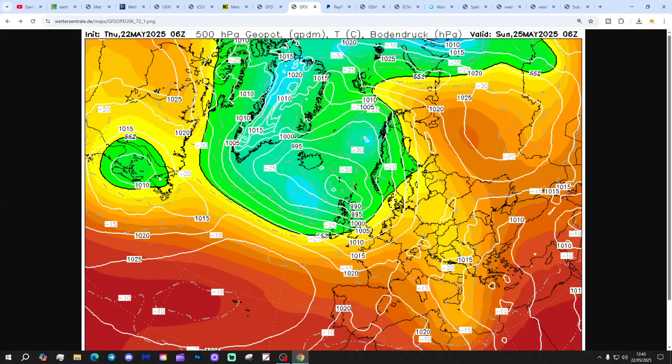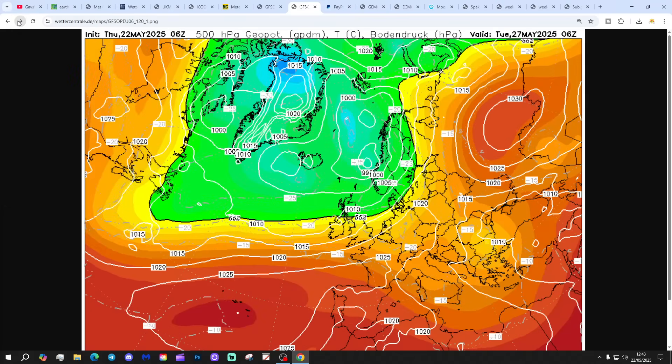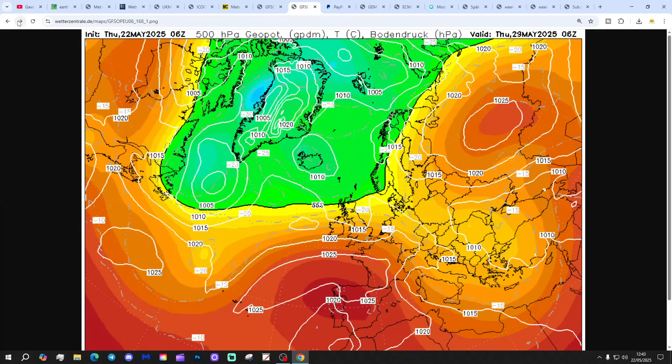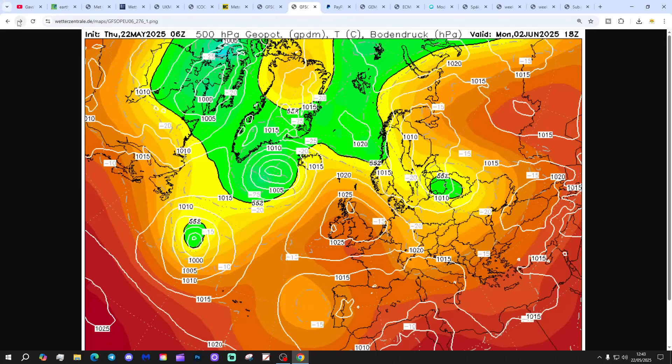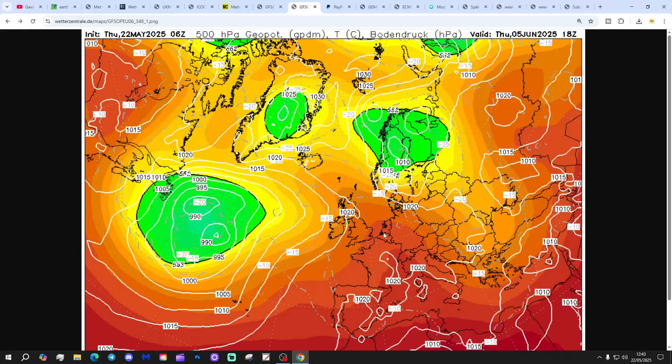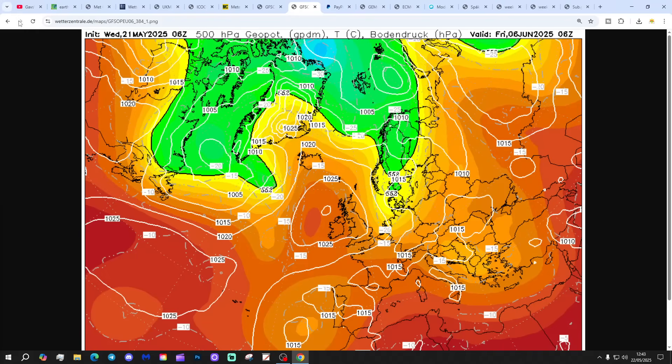The GFS 6am run by comparison — again it's looking rather showery and a little bit mixed as we go through next week. High pressure then building quite strongly as we get into the opening days of June, and then very strong high pressure through that first week of June. Looking very warm as well, with air coming up from the south. Both GFS operational runs have a lot of high pressure through the first week of June — mostly dry and very warm — in complete contrast to what the KMA, for example, was showing.